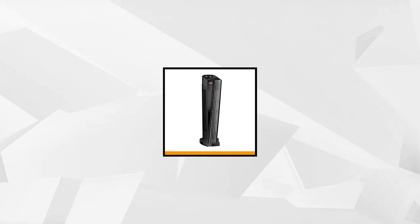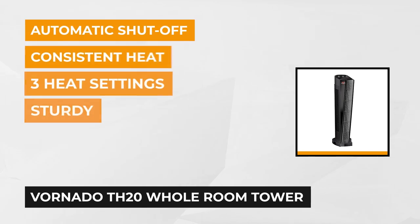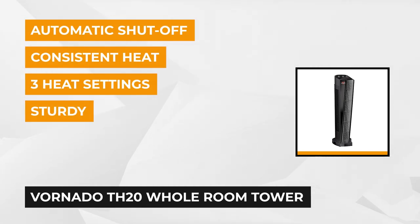At number two is the Vornado TH-20 whole room tower space heater. This tower heater uses V-flow heat circulation technology which does not need oscillation to effectively circulate heat, providing more consistent heat for your bedroom or living space.